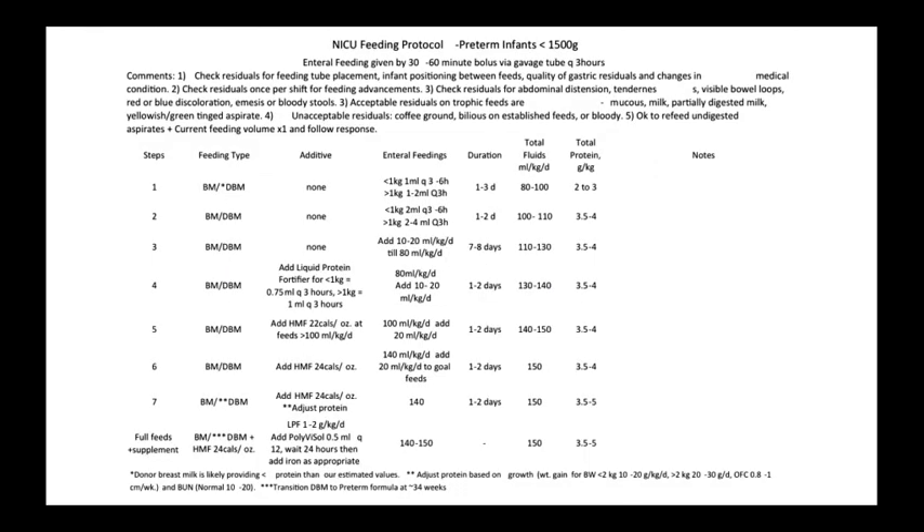This protocol developed by our NICU helps providers with advancing feeds on very low birth weight preterm infants. Of note, it is a very gradual protocol. You may find other protocols that advance faster. However, we have found that this schedule leads to a very low incidence of necrotizing enterocolitis in our unit. If you would like a paper copy, please ask your fellow or attending for a copy.